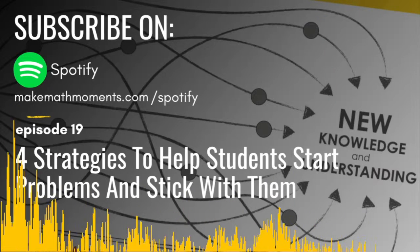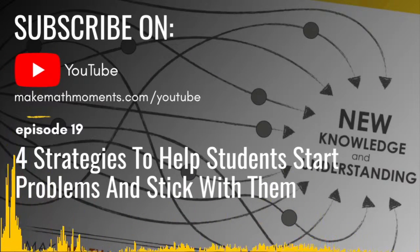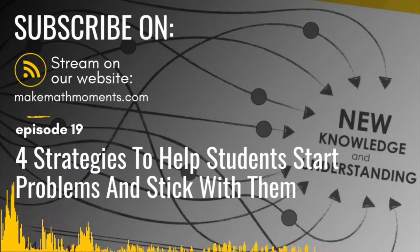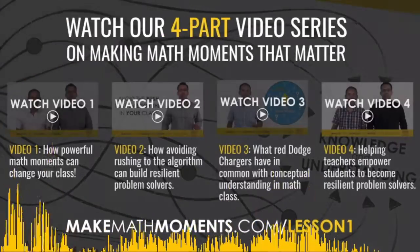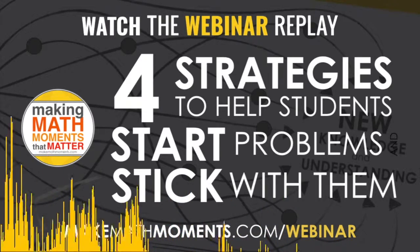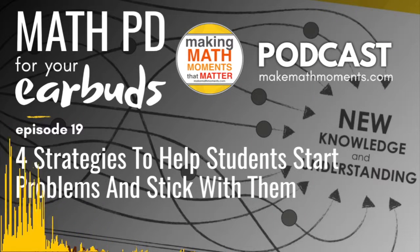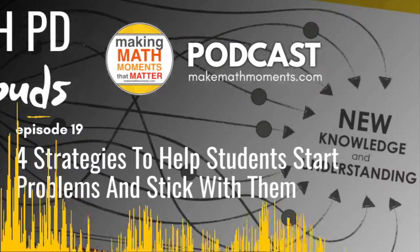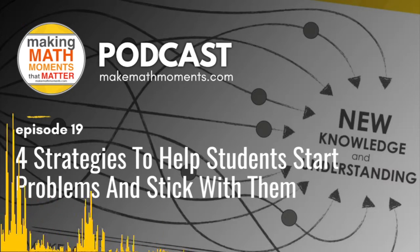We want to briefly share our three-part framework — some of you may have seen it or taken our four-part video series at makemathmoments.com/lesson1. But we want to talk about four very specific strategies that fit nicely inside this framework. We're going to get going with our first strategy: avoiding the rush to the algorithm. For those who have attended any of our work at OAME or NCTM, we really push this idea that we often rush too quickly to the algorithm.